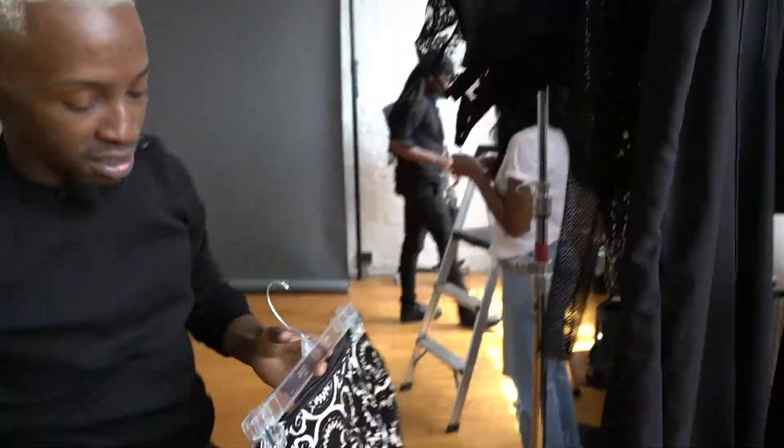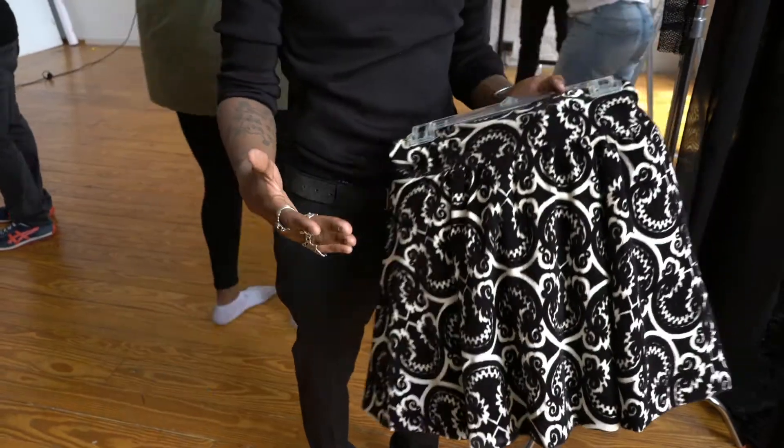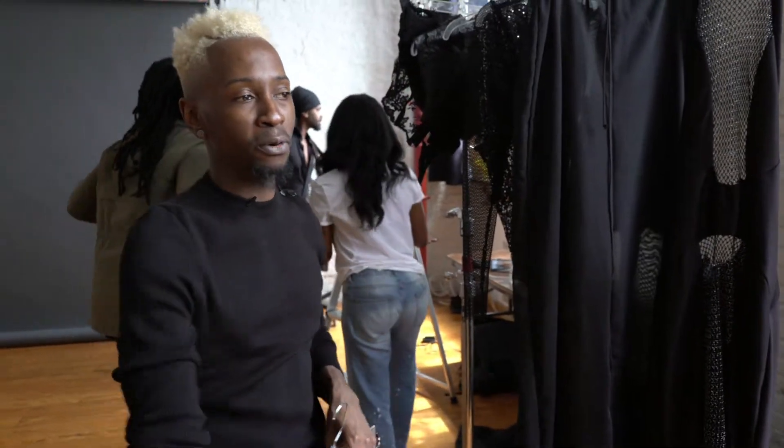One of my favorite pieces is this vintage burnout velvet skirt. Items like this are always classic in the Sha-Vee Lewis brand. We like to keep things a little bit more couture, a little bit more European, as opposed to your Prêt-à-Porter or ready-to-wear pieces.